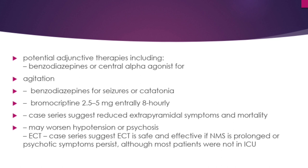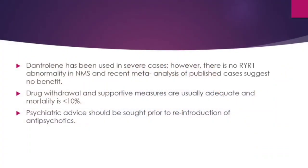Bromocriptine can be tried for hyperthermia at 2.5 to 5 mg enterally every 8 hours. A case series suggests reduced extrapyramidal symptoms and mortality with bromocriptine use, though it may worsen hypotension or psychosis. Electroconvulsive therapy was considered safe and effective in some case series when NMS is prolonged or psychotic symptoms persist. Dantrolene has been tried in severe cases; however, there is no RYR1 abnormality in NMS and a recent meta-analysis suggests no benefit. Drug withdrawal and supportive measures are usually adequate, with mortality less than 10 percent. Psychiatric advice should be sought prior to reintroduction of antipsychotics.